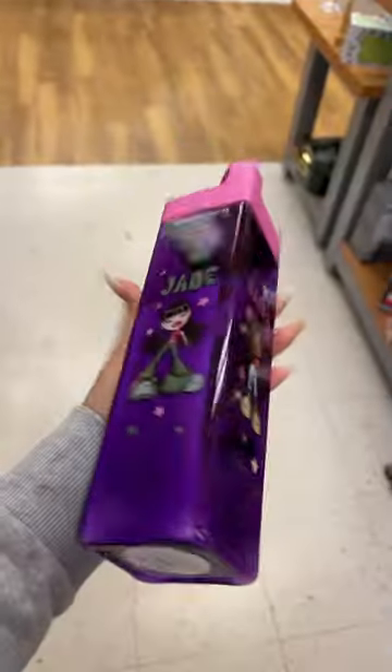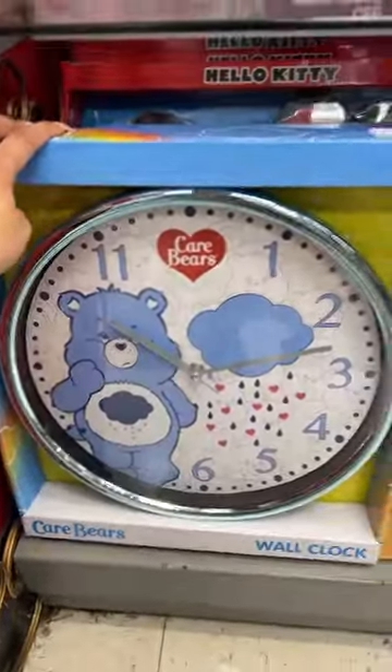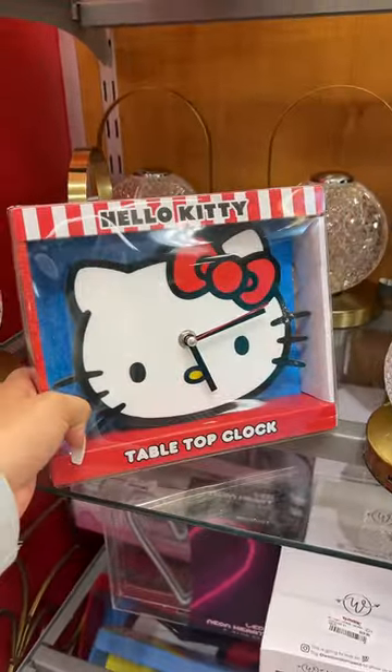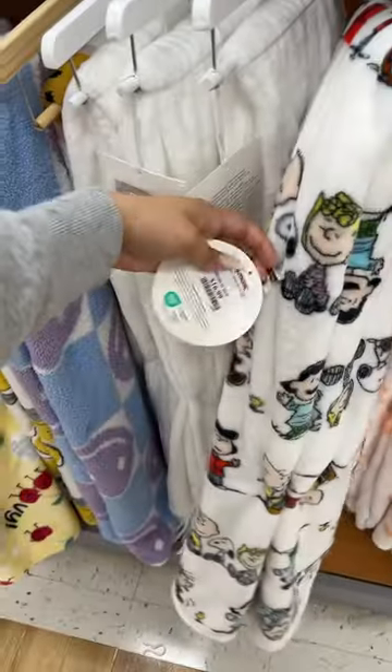Found the Bratz cup again for $6 — one of you Bratz girls, when you come get this, this is too cute. First time I've seen the Care Bears clocks. They have the Hello Kitty one, this one's so pretty for $15. The mini Hello Kitty ones are $13. Look at the new little mini Stitch ones — $13 — and they have a Barbie one left for $13. These are so freaking cute, they have all the characters on here for $17.